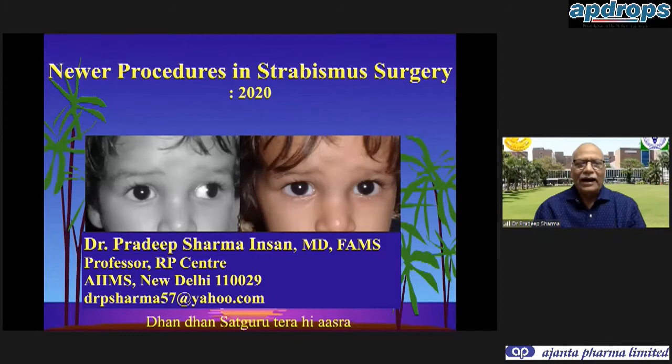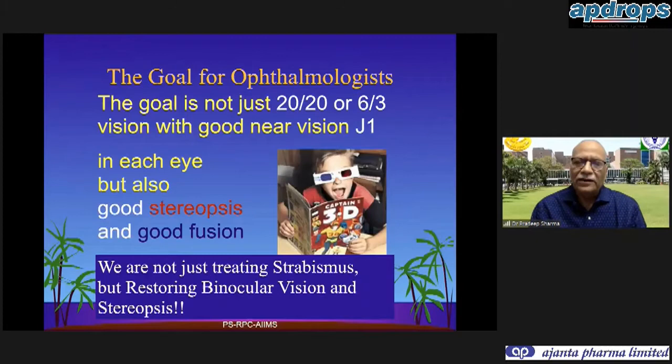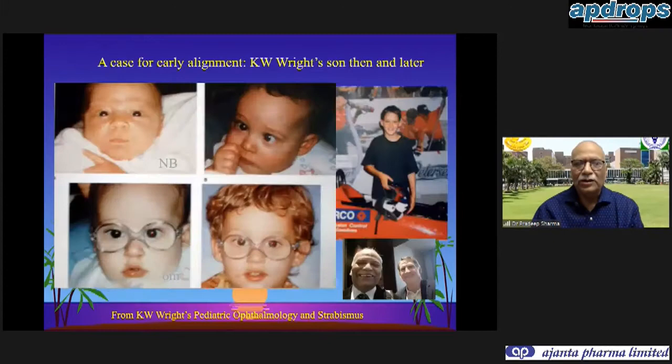Today, as you have asked, I would be talking about newer procedures in strabismus surgery. Strabismus surgery objectives have evolved - initially just cosmesis, personality development, or diplopia correction, but now more and more we realize it is binocular vision restoration and the restoration of stereopsis. The goal for ophthalmologists is not just restoring 20/20 vision but also to restore stereopsis, which is the prime thing that God has given us as human beings.